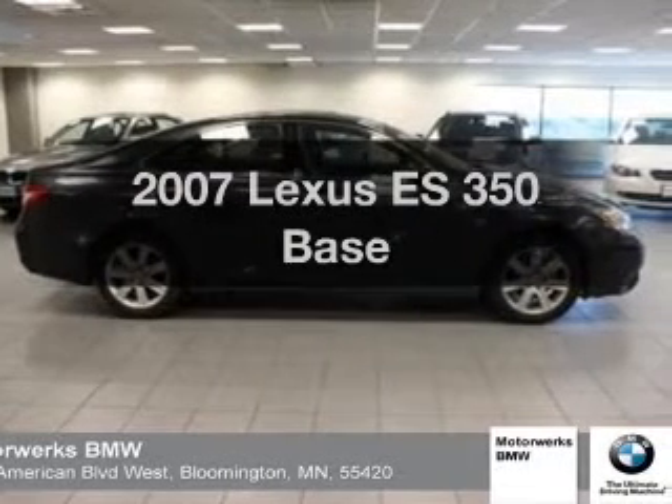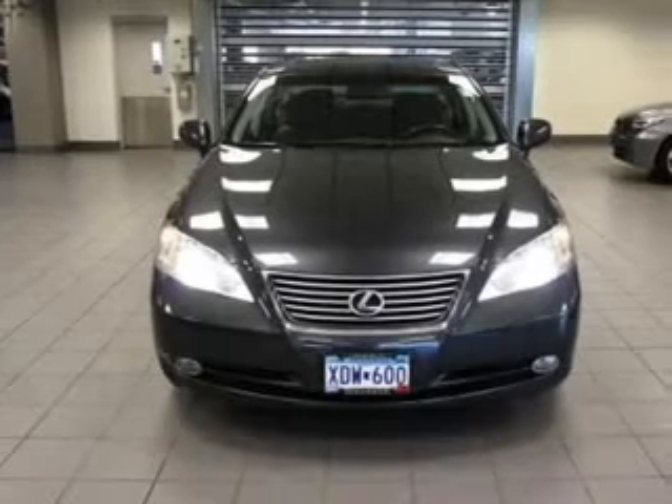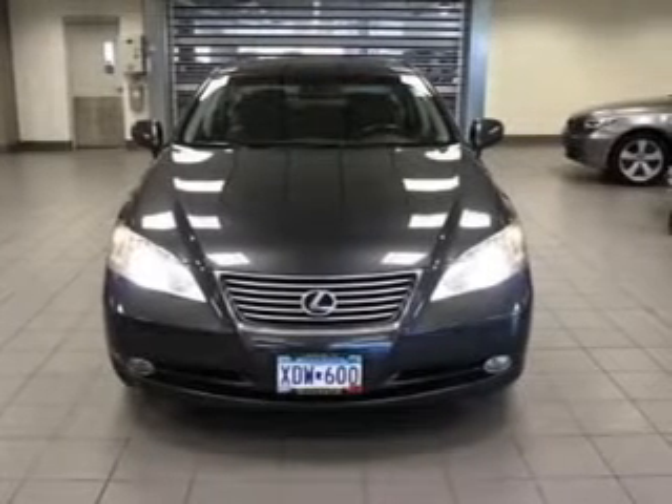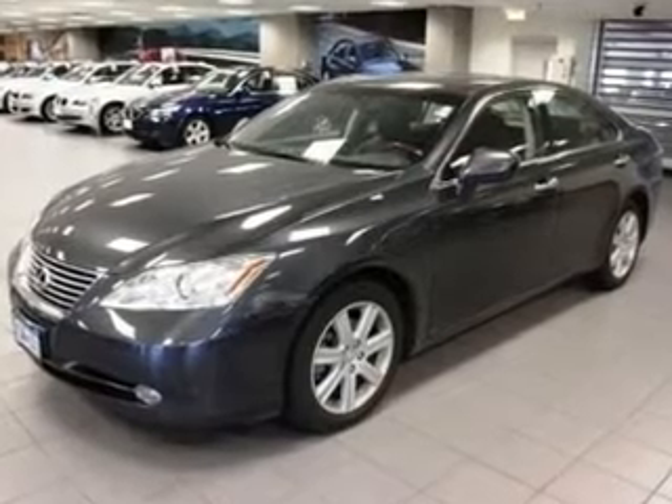Check out this 2007 Lexus ES350 — everything you need under one roof with this great vehicle. It features a solid six-cylinder engine connected to a smooth-shifting six-speed automatic transmission.